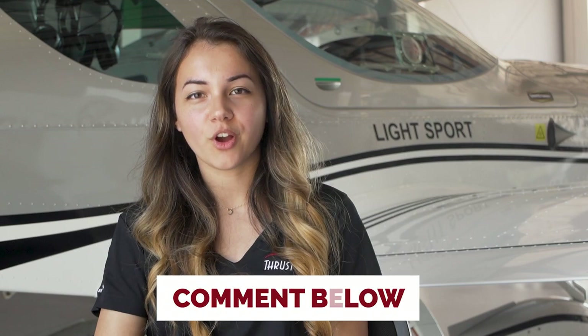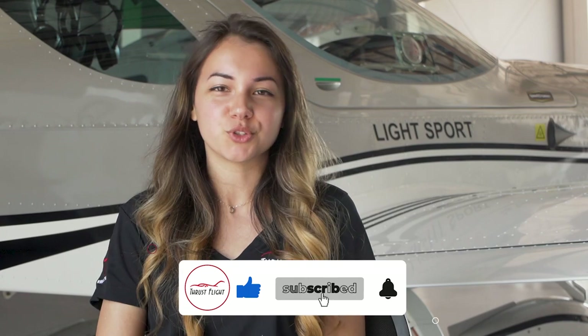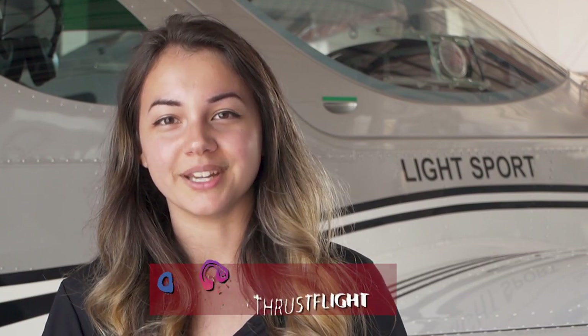We hope that this acronym helps you on your cross-country flights. If you learned a different acronym, let us know down in the comments below. Be sure to like, subscribe, and hit the bell for notifications. Follow us on Facebook and Instagram at ThrustFlight to keep up with us in the aviation industry. My name is Caroline and from all of us at ThrustFlight, thanks for watching!